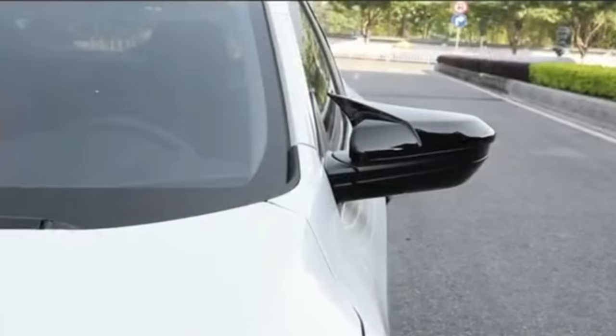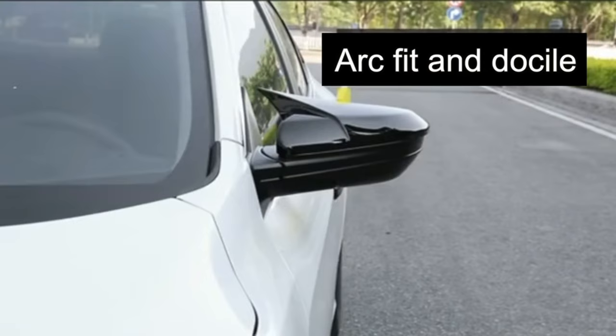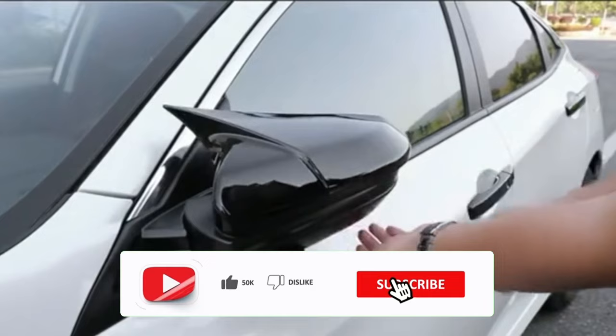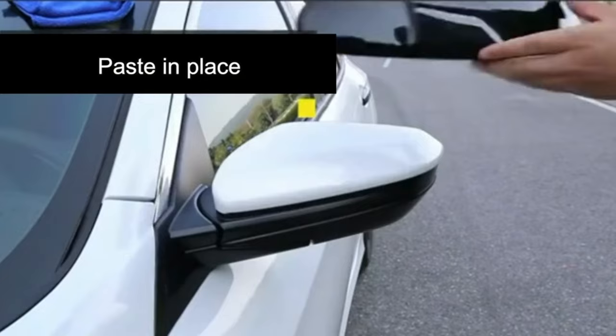Are you tired of scraping ice and snow off your car's rear-view mirror? Do you want to protect your mirror from bird droppings, dust, and sun damage? If so, you might want to check out the rear-view mirror cover. This product is a simple and effective solution that covers your mirror with a durable and waterproof material. It has a drawstring design that makes it easy to install and remove, and it fits most cars, SUVs, trucks, and vans. The rear-view mirror cover is a must-have accessory for any car owner and costs only $36.99.